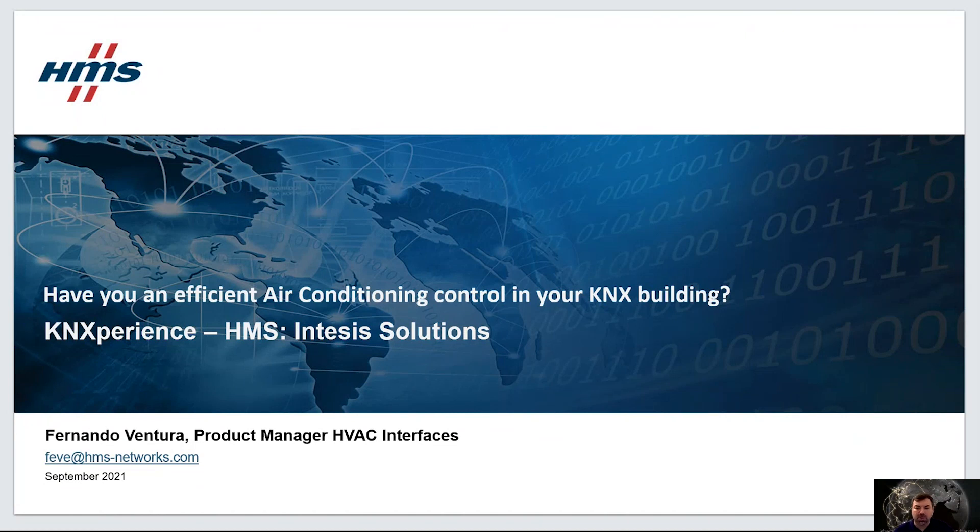Have you an efficient air conditioning control in your KNX building? Welcome to the session about INTESIS air conditioning to KNX solutions. My name is Fernando Ventura, I'm product manager of HVAC interfaces at INTESIS HMS.